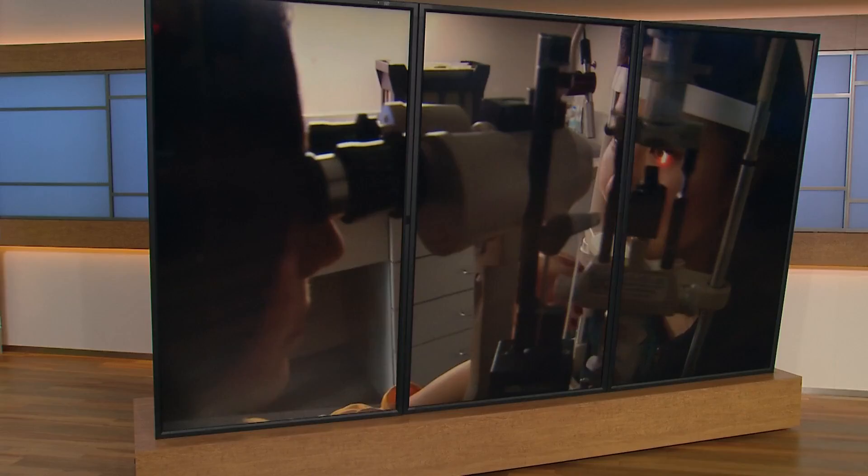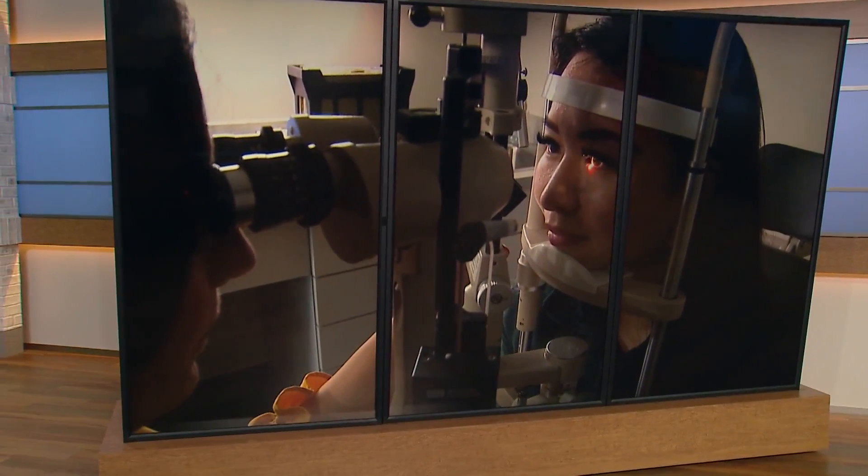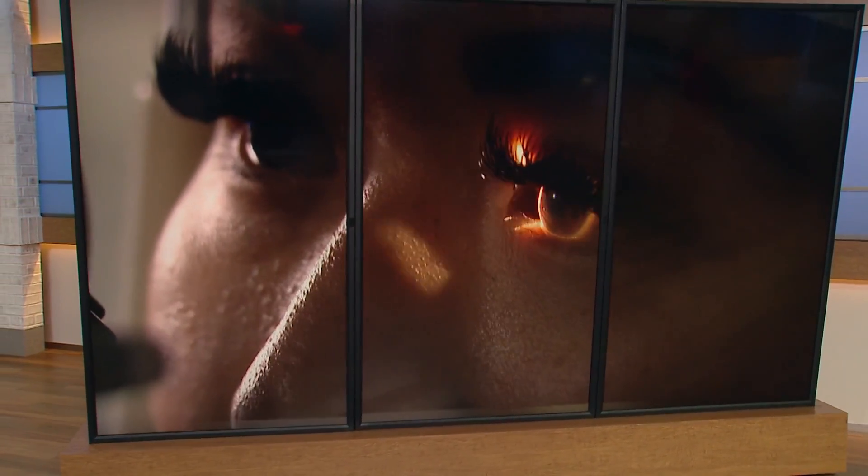Back at 6:14, this is a story you will only see here on KHOU 11 News. A clinical trial underway here in Houston could be a game changer for people who are waiting on cornea transplants. Right now, one donor is needed for each transplant surgery, but as Stephanie Whitfield reports, new technology could one day allow one donor to help hundreds of patients.